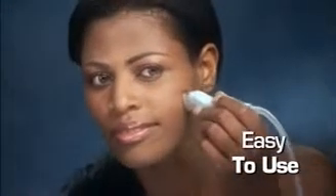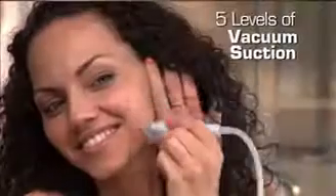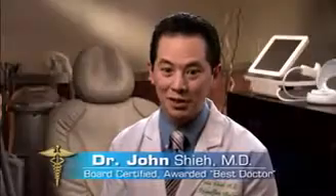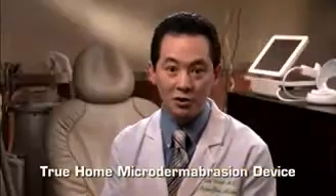Advances in technology now make it possible for you to get amazing results with true microdermabrasion, just like a professional salon-style treatment that you can now do in your own home. When I first saw New Brilliance, I was a little bit skeptical because it was a small device, and when I opened it up it looked very simple. But then I was really impressed as soon as I turned it on because of the level of the vacuum and also the ability to select diamond tip abrasiveness. Many of these other home devices are just a cream that polishes the skin or a spinning brush. To get the real effects, you have to have that vacuum along with the abrasive part of it. I'm very impressed by New Brilliance because the combination of vacuum and abrasive diamond tip really makes it a true home microdermabrasion device.